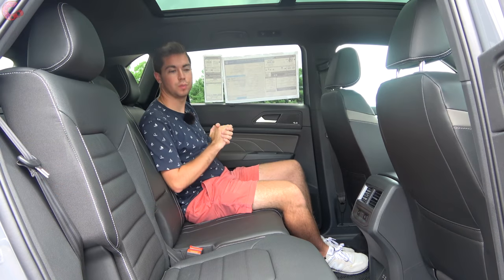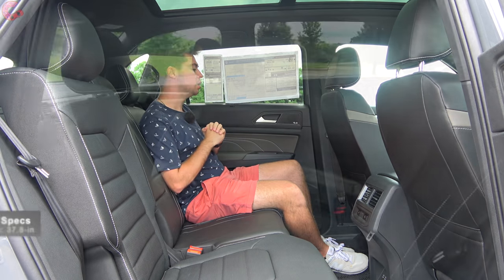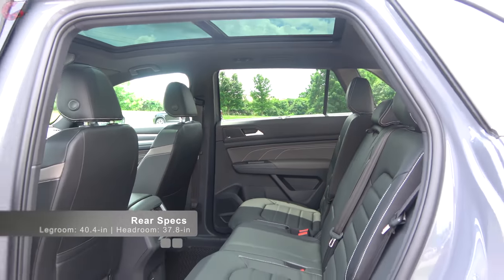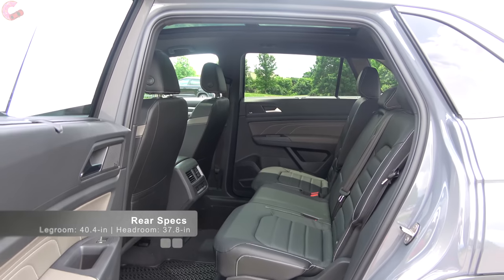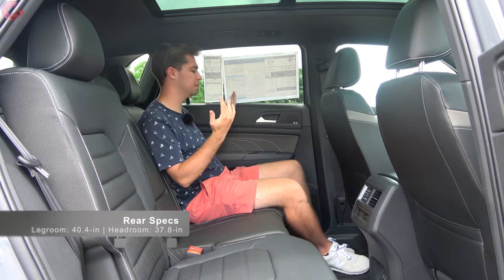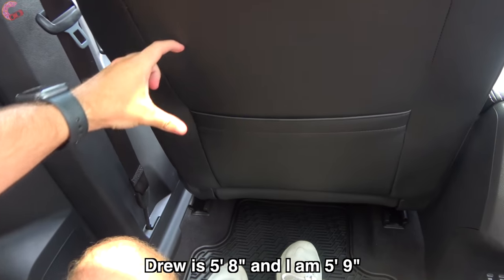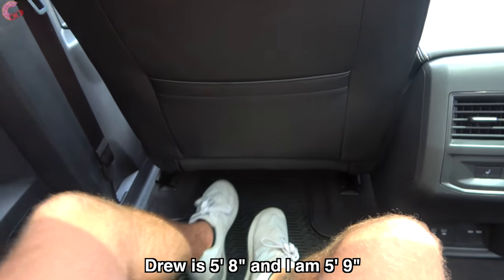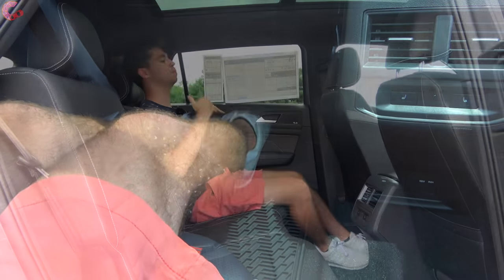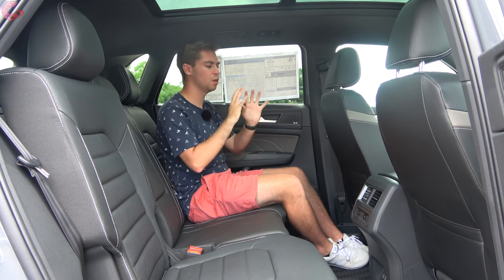Here's the Atlas Cross Sport's rear seat, and there's a lot of space back here: 40 inches of rear legroom and 38 inches of rear headroom — actually larger than the regular three-row Atlas because these seats are moved back. Behind the driver's seating position there's roughly 10 inches to a foot of space, feet can slide under the seat, you can fully stretch out, and the seats recline. It's just uber comfortable back here.